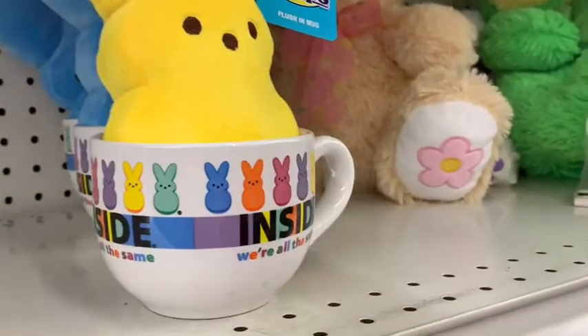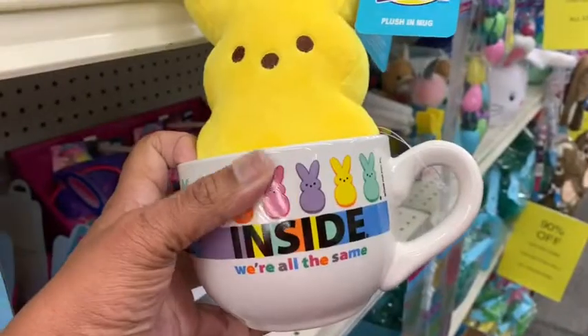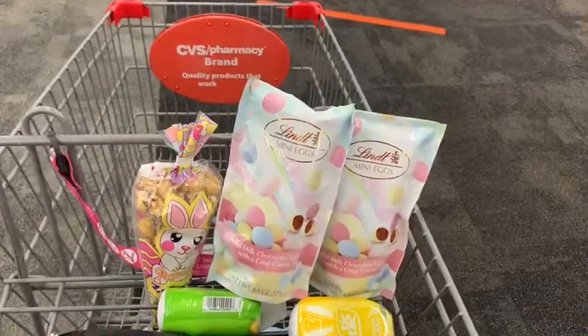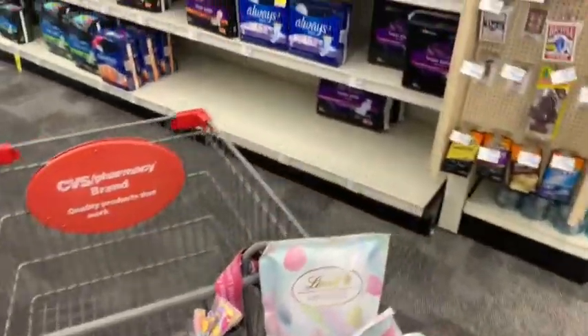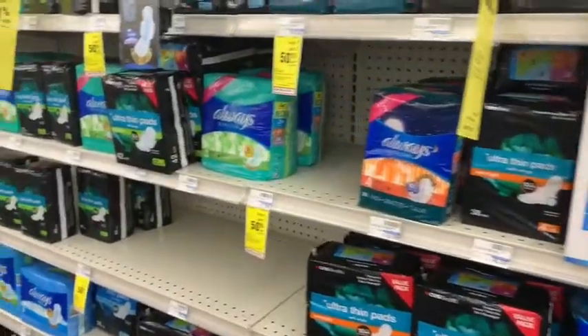Oh my gosh, look at this — how cute is this! Now you know how I feel about future need, and that can be used as well as this candy that I grabbed here. So I'm moving on to what I actually came here for.